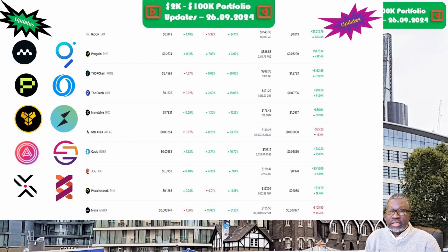Next is The Graph and the GRT token, priced at 18.8 cents. The portfolio is now valued at $191.20. Week on week we are up 21.2 percent, and overall we are up 91.3 percent. Note that some of these numbers may have changed by the time the video is posted or by the time you watch it, so please take them with a pinch of salt.